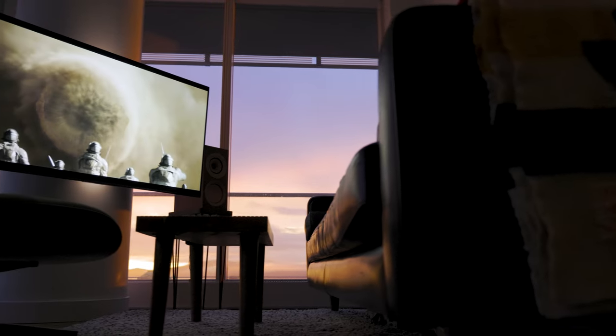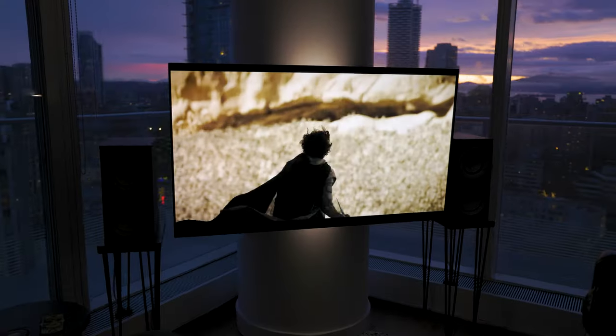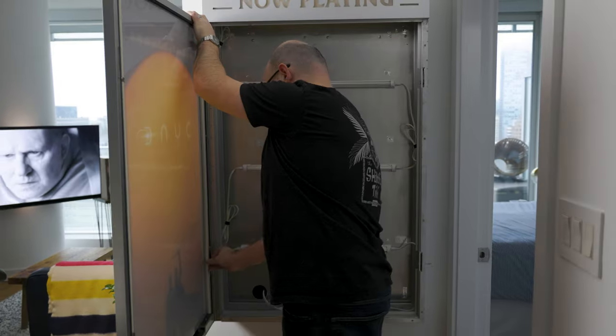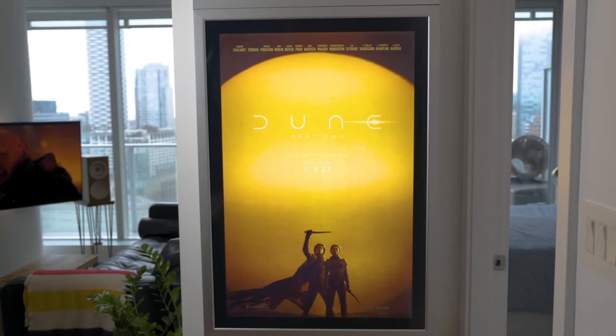Dune Part 2 — what a masterpiece in both storytelling and visual scope. This is as big as it gets; this is why I love going to the movies. And this film has a truly stunning movie poster.